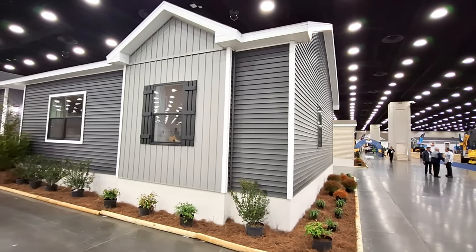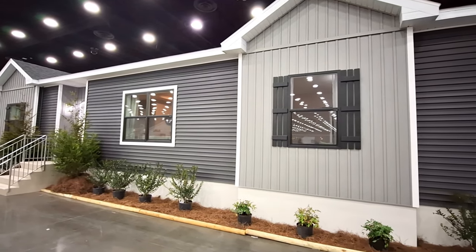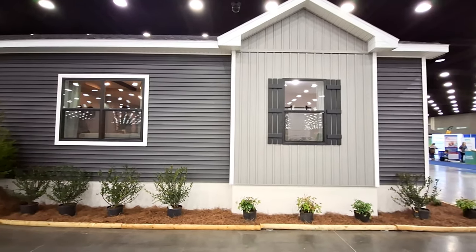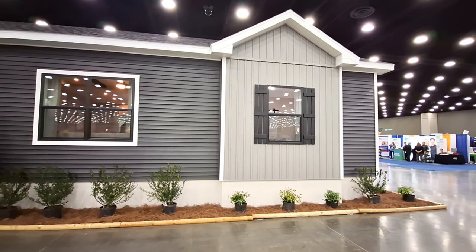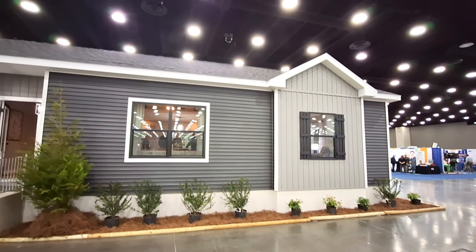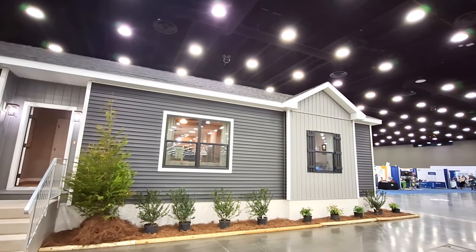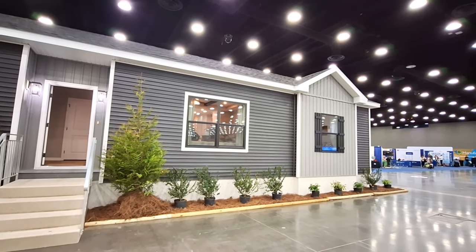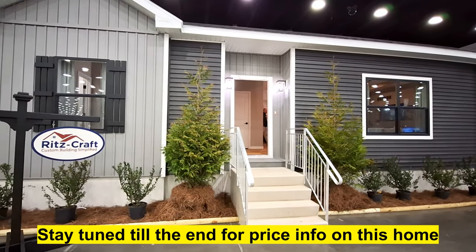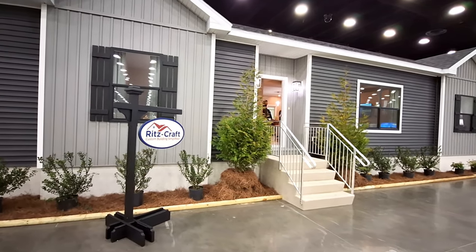Hello and welcome. This is Nate and today I have this super nice Ritzcraft modular home. It comes in at 1,678 square feet — three bedroom, two bath. This is built out of their Michigan plant. We're here at the 2024 Louisville Home Show. This one is really nice, one of the more popular homes here at the show. There have been like four times I've tried to film this one, and as you can see there's still a bunch of people in there.